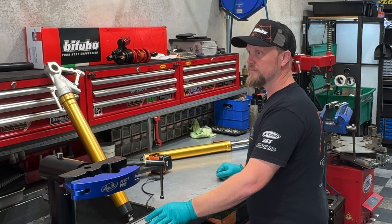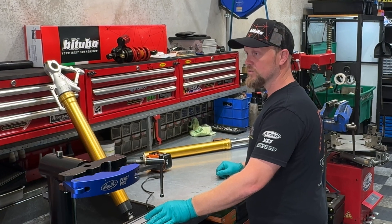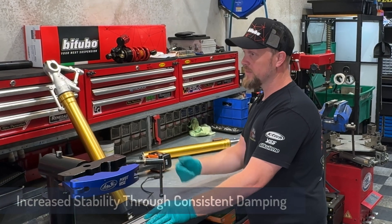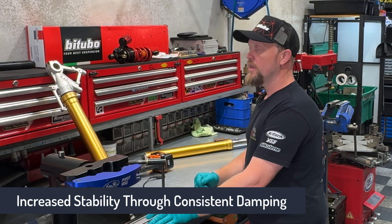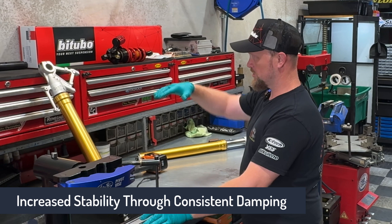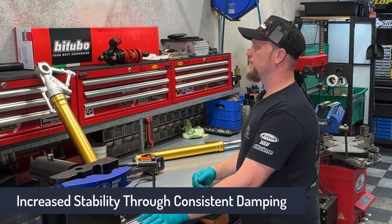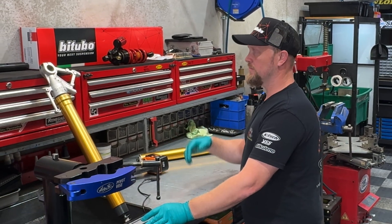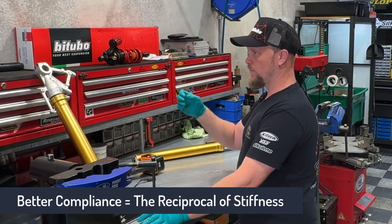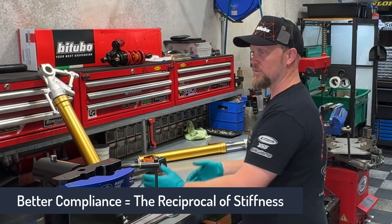What type of things would I expect to feel going from a factory suspension to a Bitubo system? The main benefit you will feel is two-fold: stability and better, more consistent damping control, which then translates to a more stable motorcycle. The hysteresis or oscillation that the bike can freely move through is drastically cut. The second benefit is compliance — because we can control the smaller motions better, we're then able to have a more open circuit on high-speed impacts, which means the bike is more stable but softer at the same time.